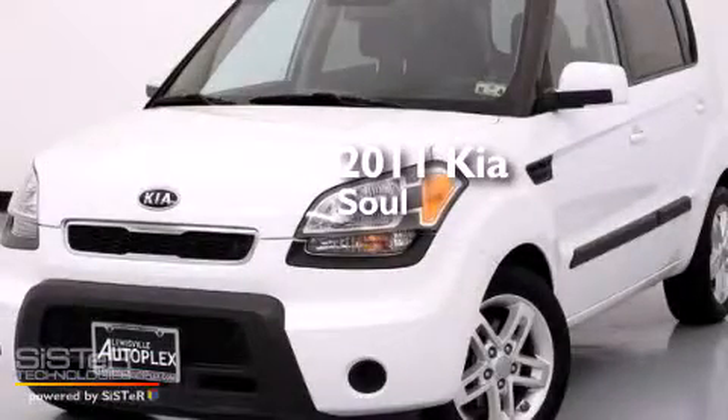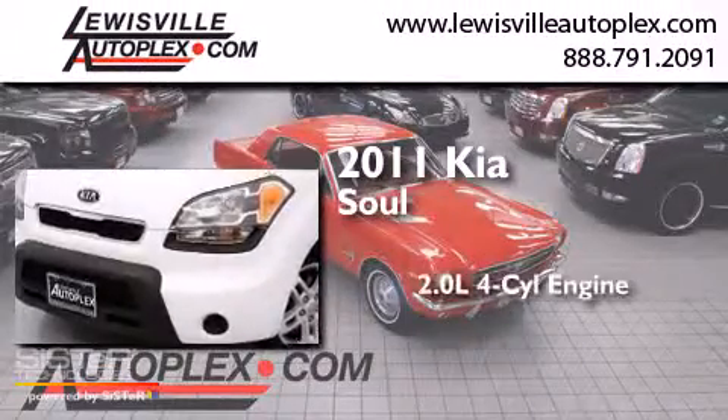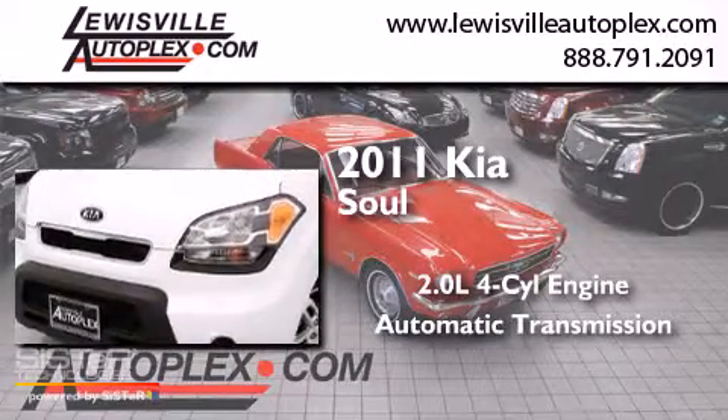This is a 2011 Kia Soul. It has a 2.0-liter, four-cylinder engine and an automatic transmission.